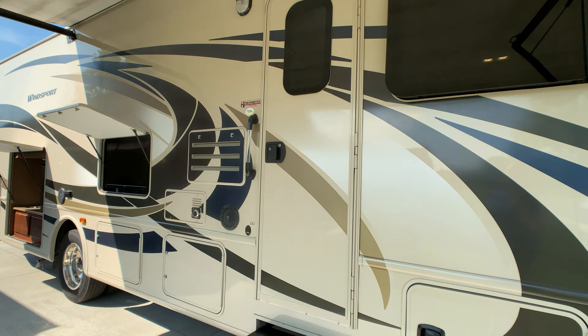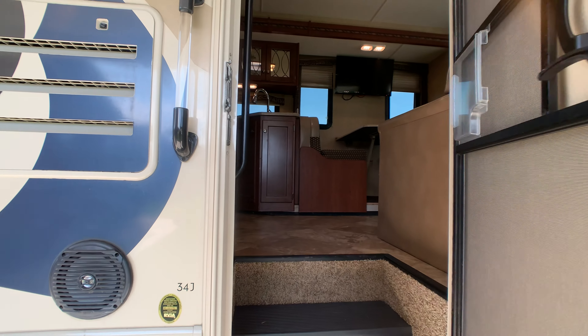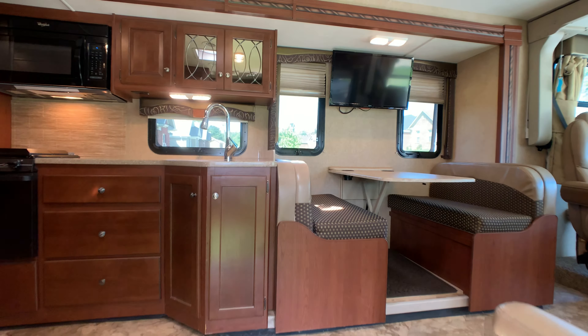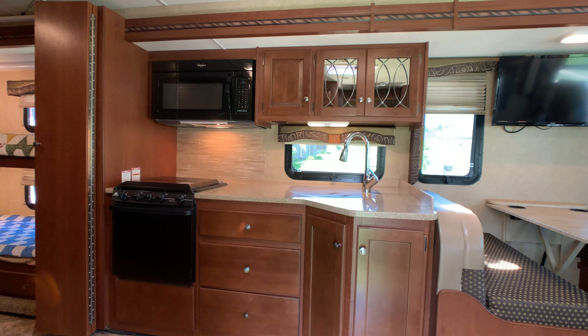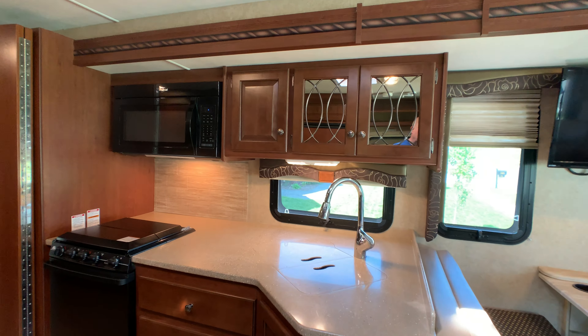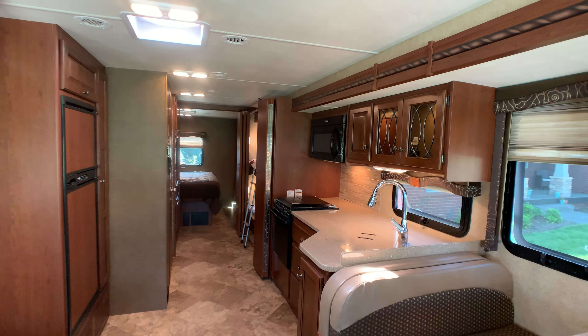Overall exterior length is 35 feet 5 inches and exterior height to the dual 13,500 BTU AC units is 12 feet 2 inches. This is a one owner coach. The only reason why the owners are selling it is because their priorities have changed. I'll give you an idea of the floor plan before I get started.